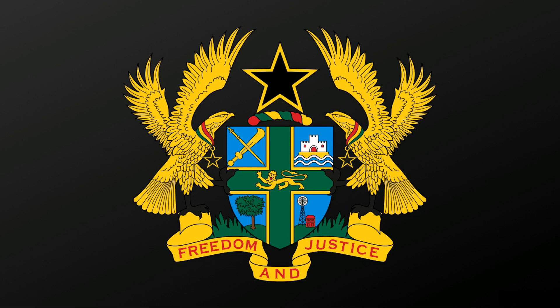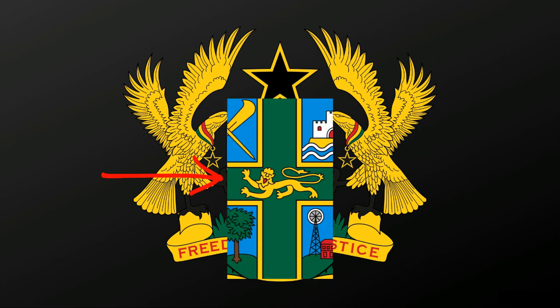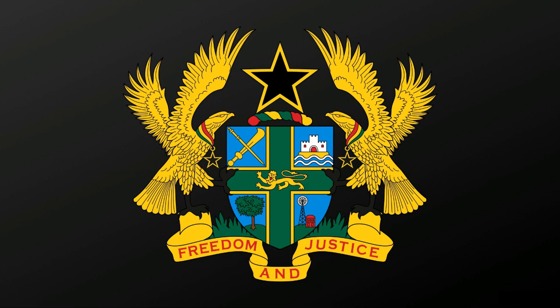A golden lion, centered on a green St. George's cross, with gold vibration on the field of blue, represents the continuity link between Ghana and the Commonwealth of Nations.